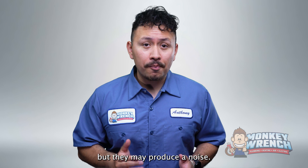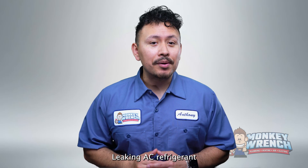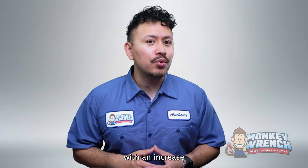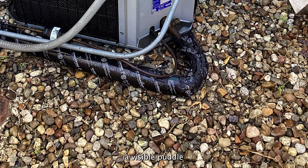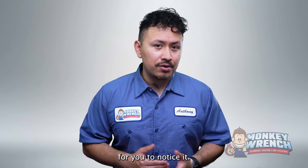Refrigerant leaks aren't always visible, but they may produce a noise. Leaking AC refrigerant may make hissing sounds from your air conditioner's indoor or outdoor units. It's also odorless and hard to smell since it quickly disappears when released into the air. During the cooling cycle, refrigerant deals with an increase or decrease in pressure. If there's a leak, the refrigerant can make a hissing sound when it's going through depressurization. A common misconception about refrigerant leaks is that they leave a visible puddle of refrigerant fluid near the air conditioner — refrigerant is gaseous when it leaks, making it tricky for you to notice.